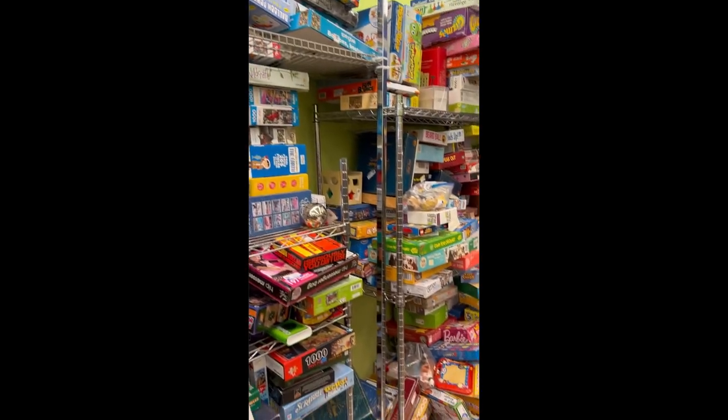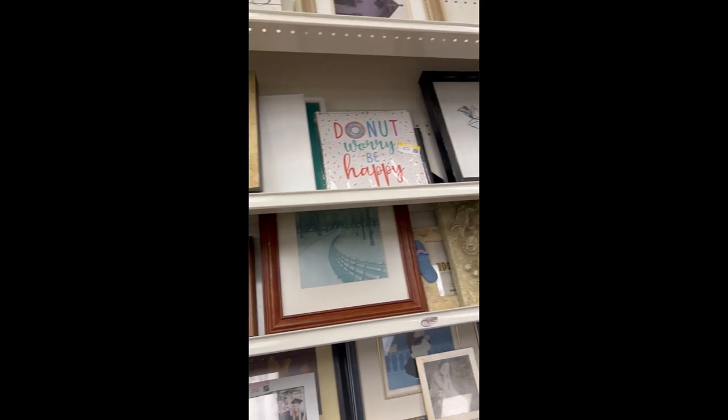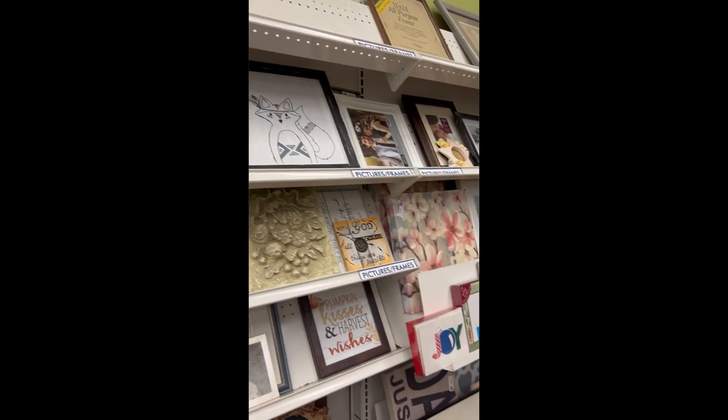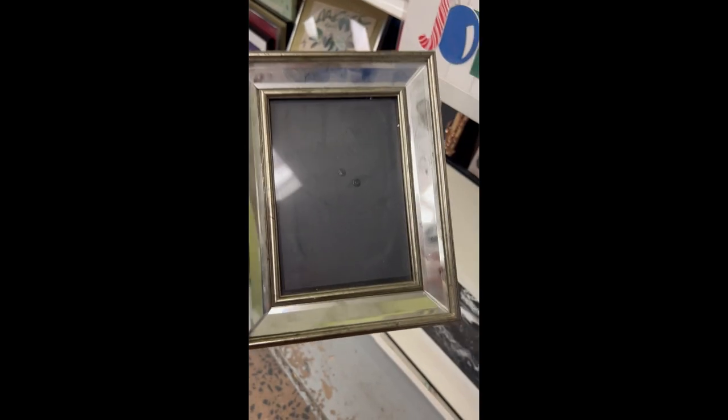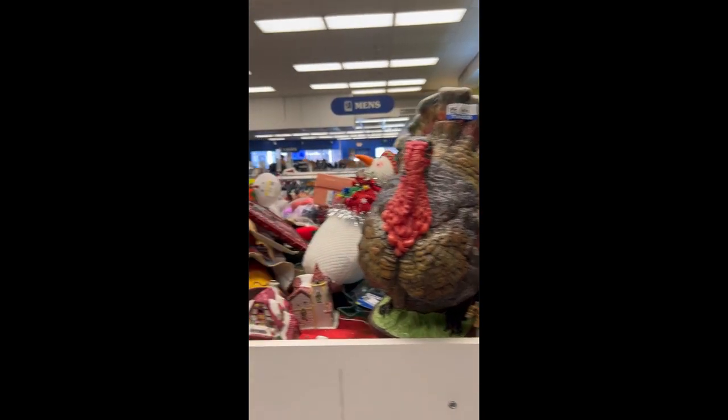So many games there. Lots of picture frames — some were quite nice. Dusty but beautiful. Lots of random holiday decor.